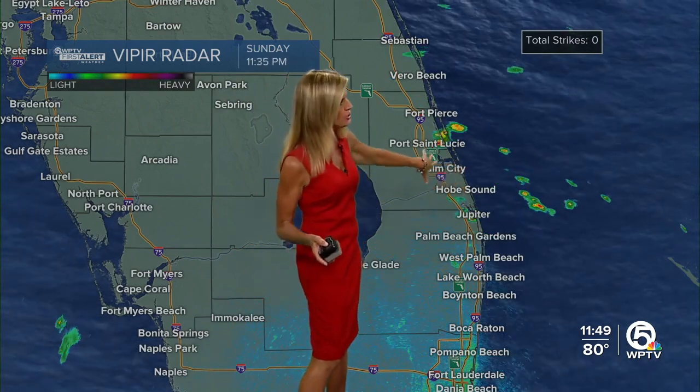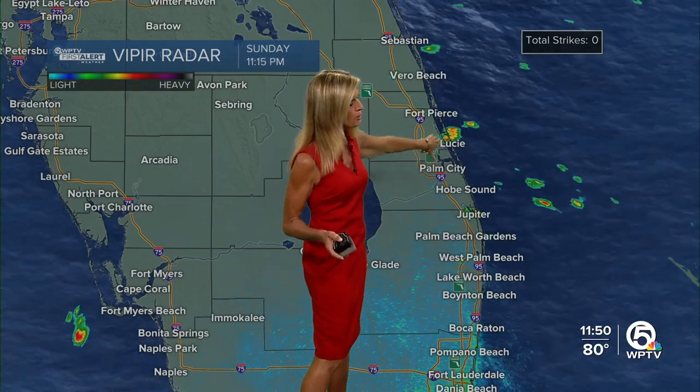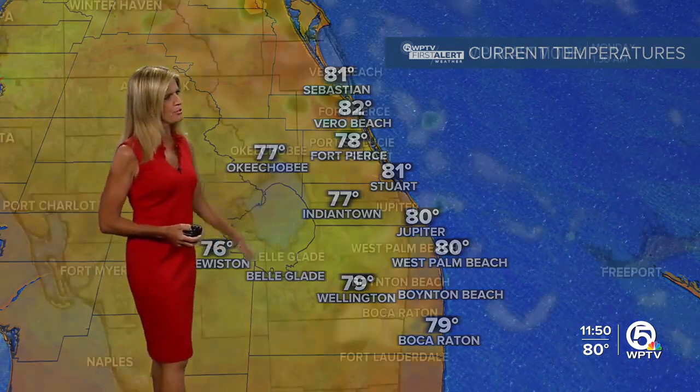Right now we are tracking some coastal showers pushing on shore. There's one decent little downpour between Port St. Lucie and Fort Pierce, just moving over Hutchinson Island. From time to time we are going to see these brief streamer showers push on shore. Temperatures right now in the low 80s near the Palm Beach County coastline, and inland just a little bit cooler with temperatures in the upper 70s.